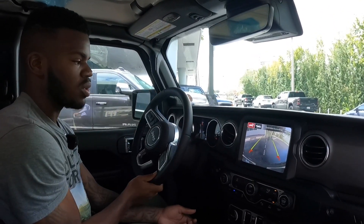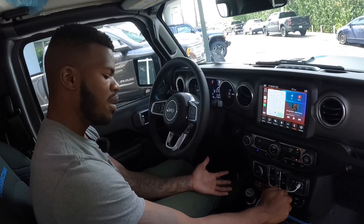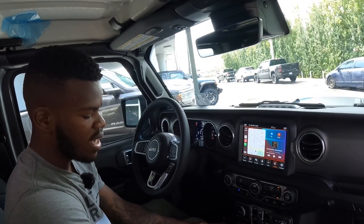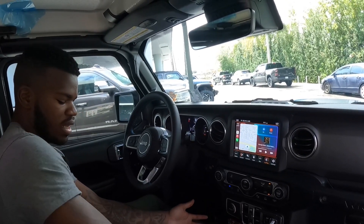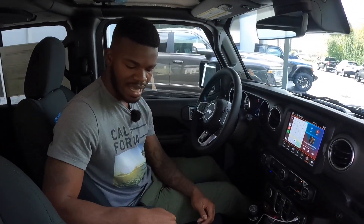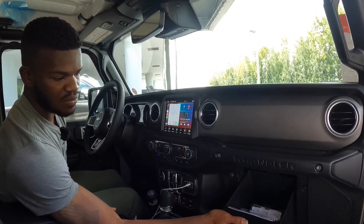Putting the gear selector into reverse shows a nice backup camera with trajectory lines along with rear parking sensors. Kicking down to drive — over to the left there's a manual mode. The transfer case lever has two-high, four-high auto, four-high part-time, neutral, and four-low. Like I've shown in previous Jeep reviews, it's kind of hard to shift between modes. There's a traditional handbrake, two cup holders, a padded center console with two-tier storage, and a USB port inside.